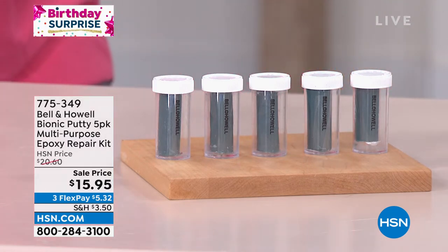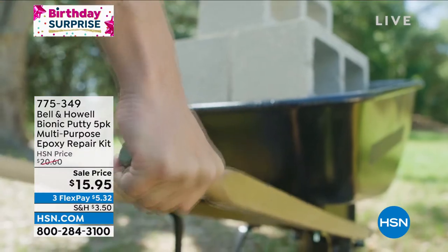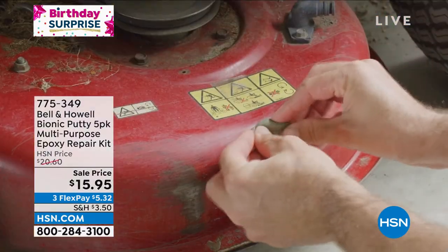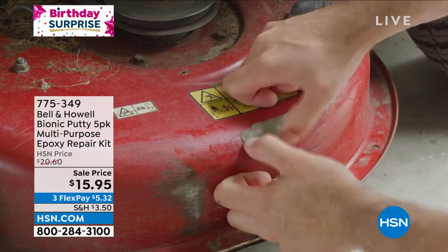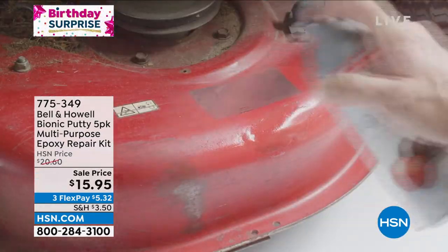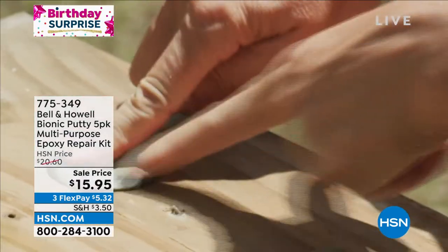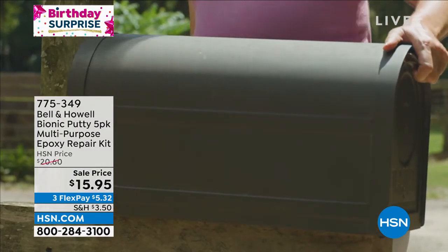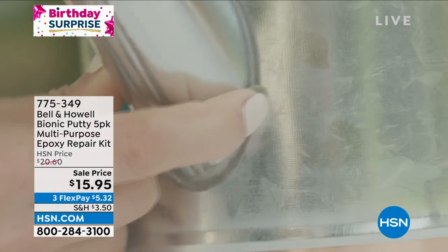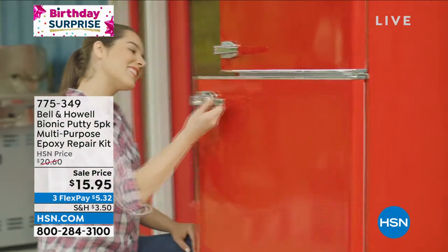This is Bionic Putty. It's a clever epoxy putty that can be used on all sorts of breaks and repairs. It can be molded like Play-Doh, and once it cures for 24 hours it can be carved into. You can use this on ceramic, metal, and wood. Once it cures you can paint it, machine it, drill it - whatever you need to do. It's really cool, and today you're getting a five-pack for $15.95.